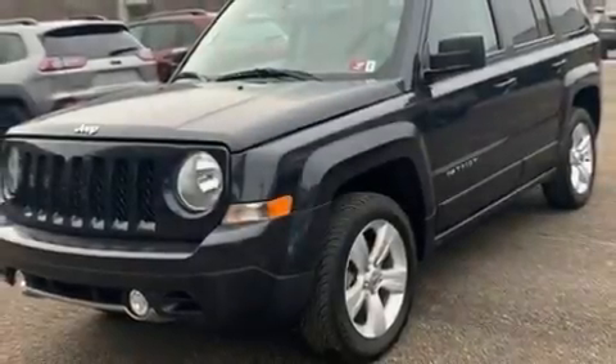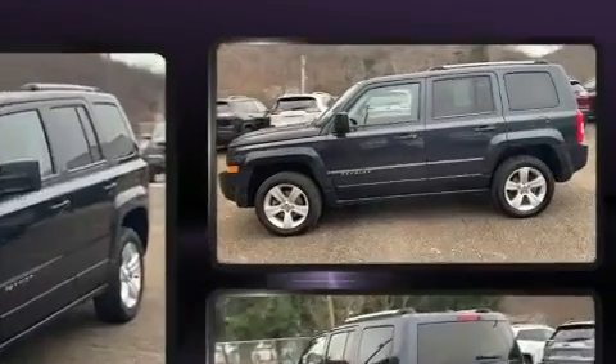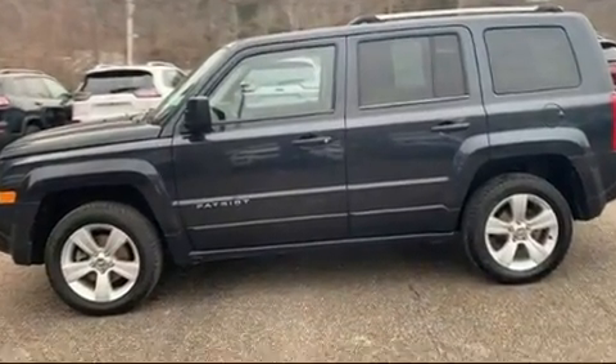Take command of the road in the 2014 Jeep Patriot. It features an automatic transmission, four-wheel drive, and a 2.4-liter four-cylinder engine.